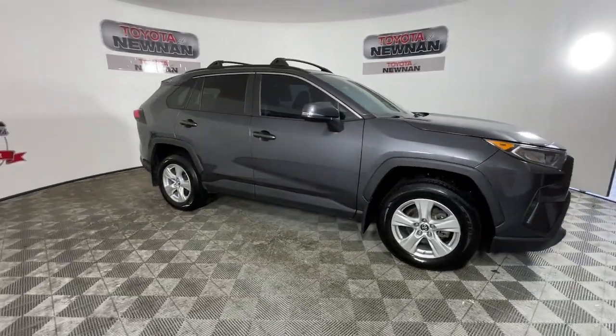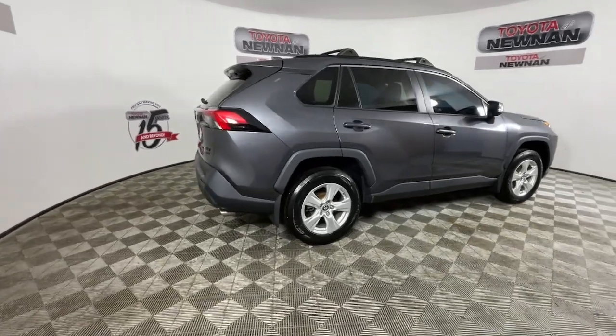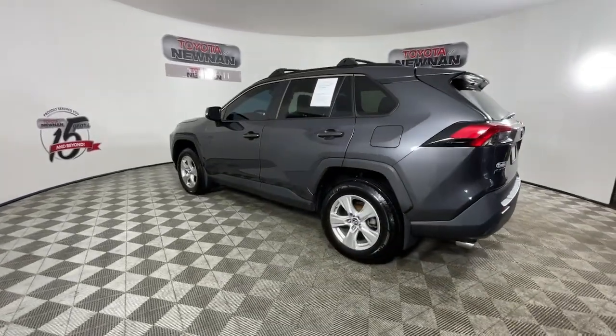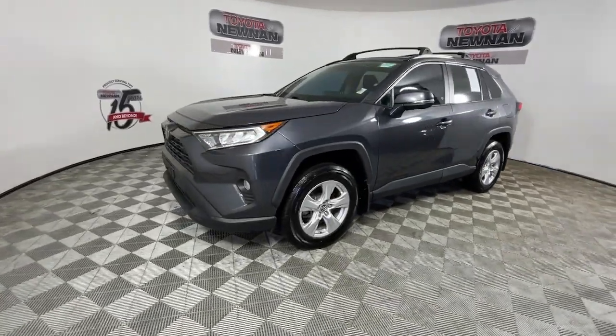Enjoy the view of this 2019 Toyota RAV4. This vehicle is an outstanding buy with fewer than 50,000 miles on the odometer. Take a closer look at this compact and rugged Toyota RAV4, the distinctive crossover that maximizes safety, comfort, and efficiency.